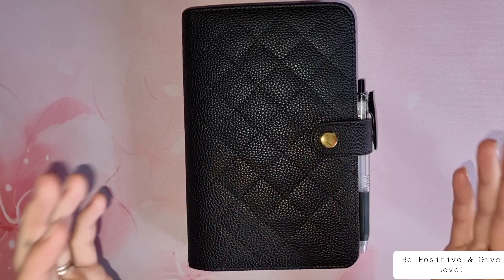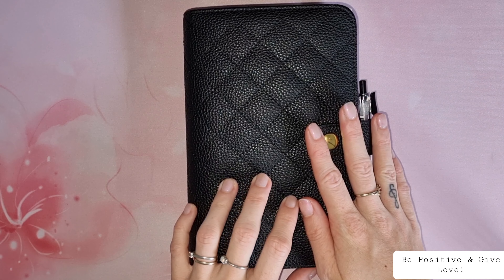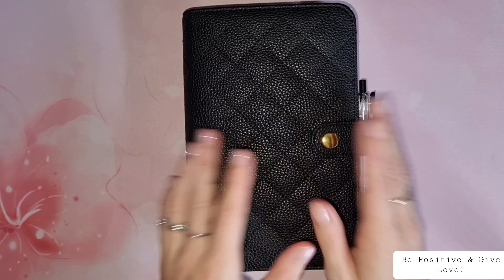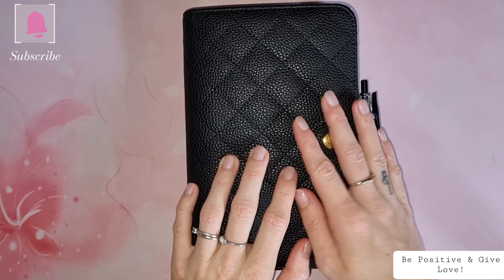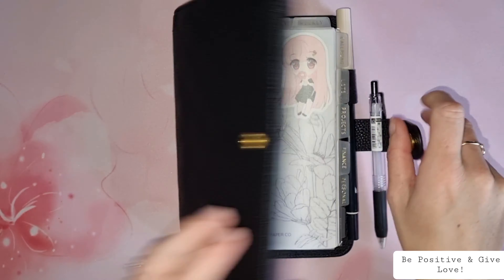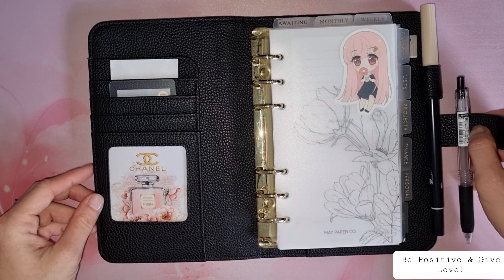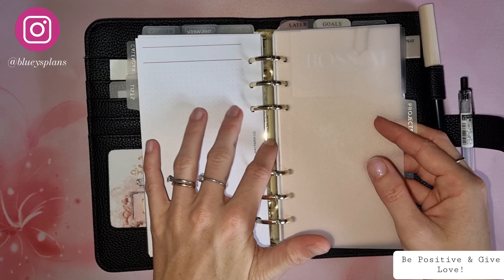Hey lovelies, welcome back to my channel. I hope you're all happy and healthy today. For the planner section series, we are continuing — yes, we're going to be talking about the project section. Be sure to hit that subscribe button down below. Let's flip straight to the project section because that's what we're here to talk about today.